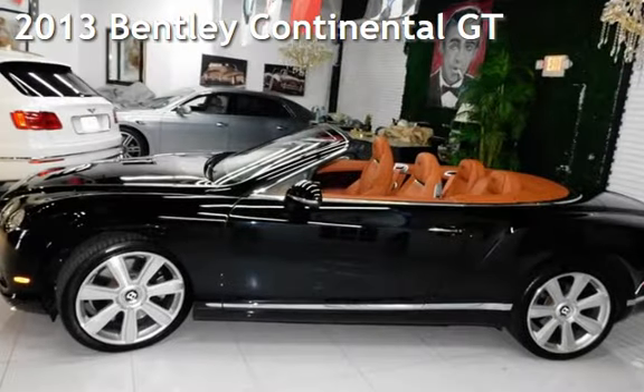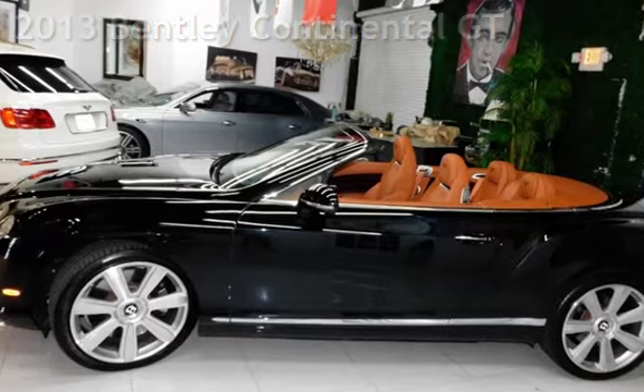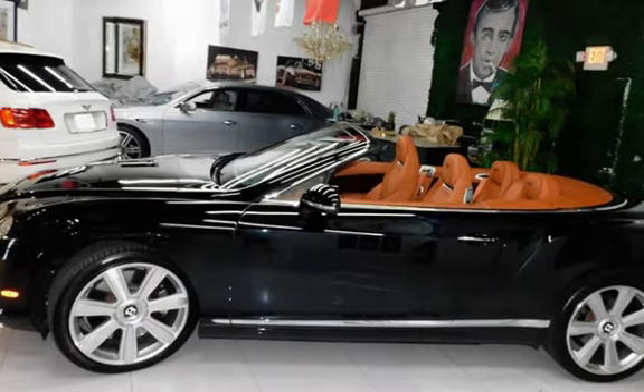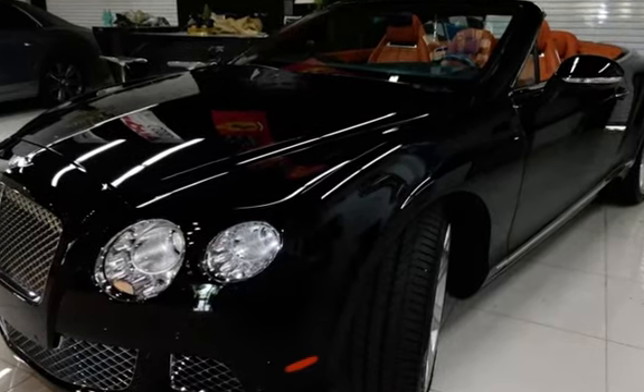Presenting a pre-owned 2013 Bentley Continental GT. This two-door convertible has a 12-cylinder, 6.0-liter engine, with all-wheel drive, and an automatic transmission.